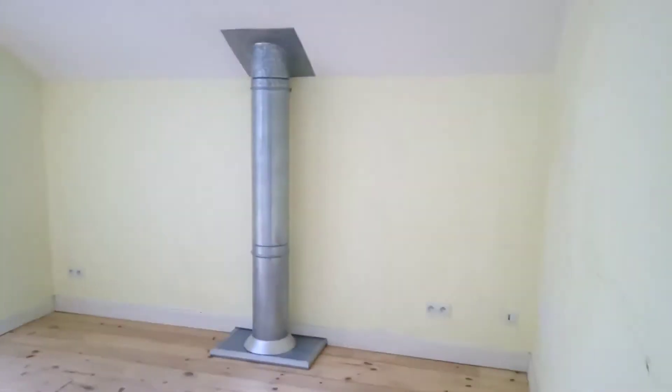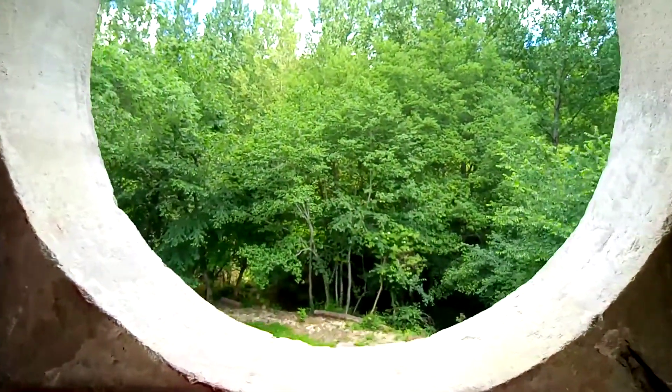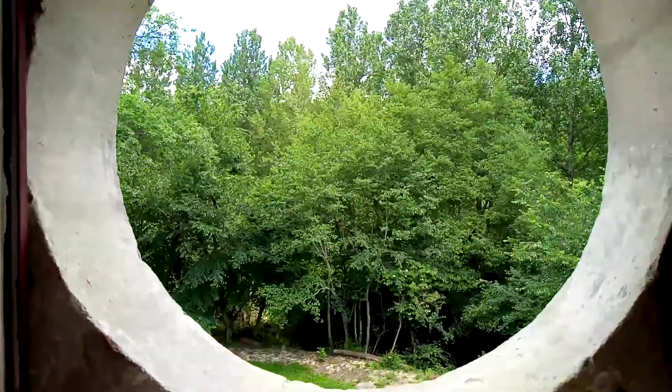This is a beautiful room. We think this will be the twin children's room, and just look at that view out there — out the round window.